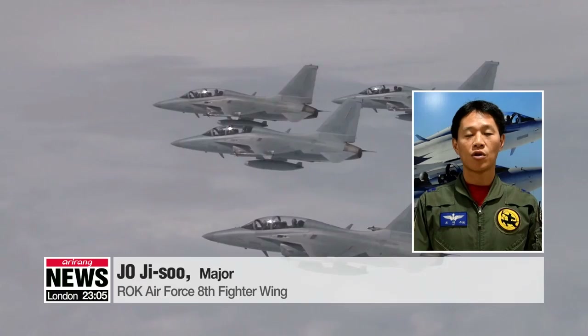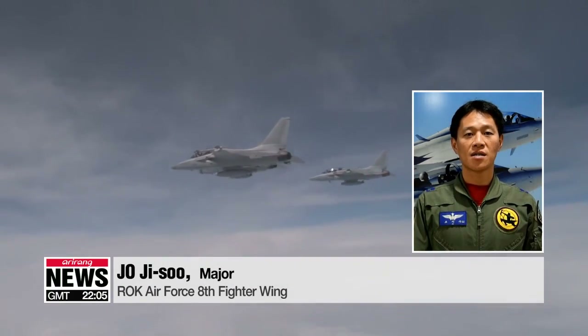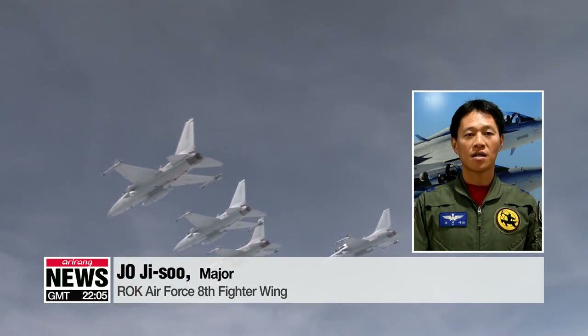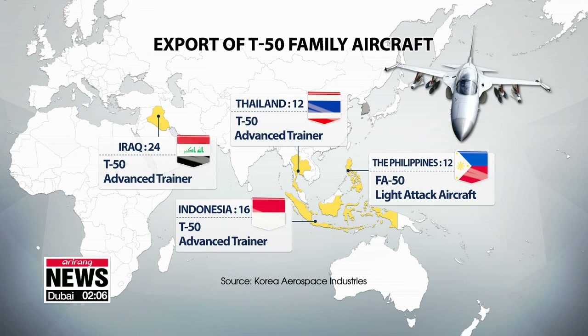It's a great honor to operate the first fighter aircraft developed using South Korean technology. The more flight hours I put in, the prouder I become as I experience more of the aircraft's excellent performance. South Korea has exported dozens of the most advanced variant of the T-50 family along with other models, making Korea only the world's sixth exporter of supersonic aircraft.